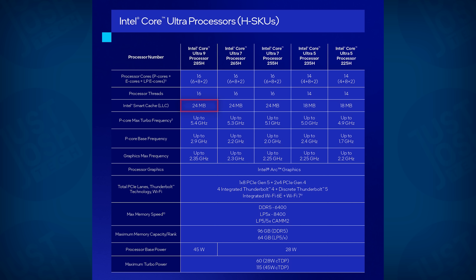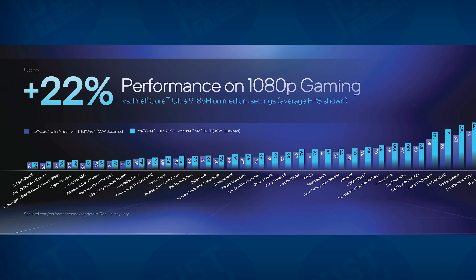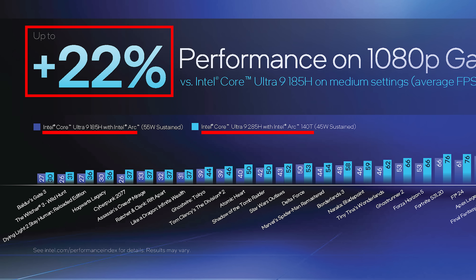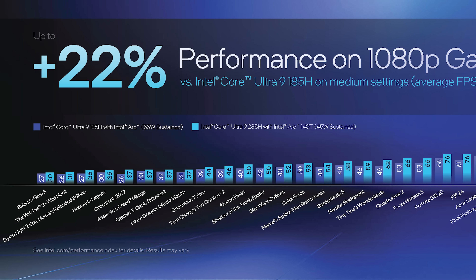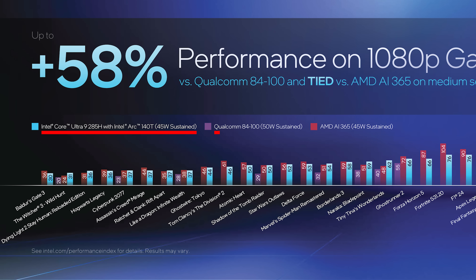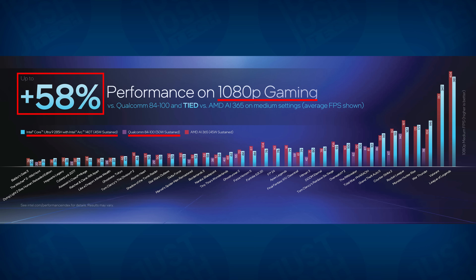It is single-threaded with 24 megabytes of cache and up to 5.4 gigahertz max frequency. Unlike the HX chips, the H chips will have better integrated graphics via Intel's Arc technology — the same powerful integrated graphics from their Lunar Lake V processors for small and light laptops. This leads to the 285H chip doing 22% better than its prior generation 185H chip in 1080p gaming on the integrated GPU, while actually pulling less power: 45 watts versus 55 watts, according to Intel. The Arrow Lake H processor also beat Qualcomm's Snapdragon X Elite 84100 chip in game performance by a whopping 58%, according to their provided numbers.